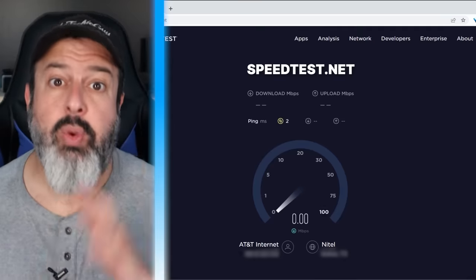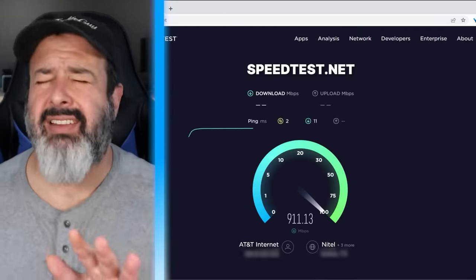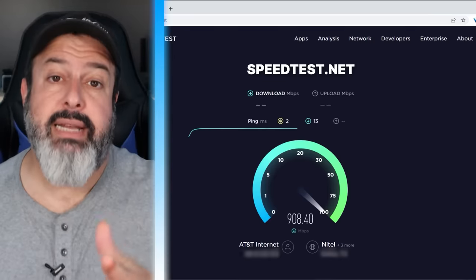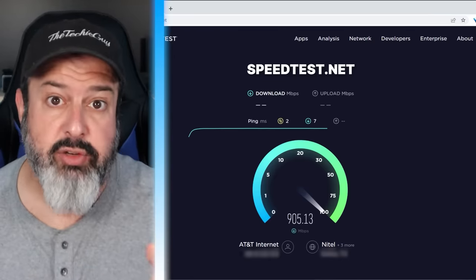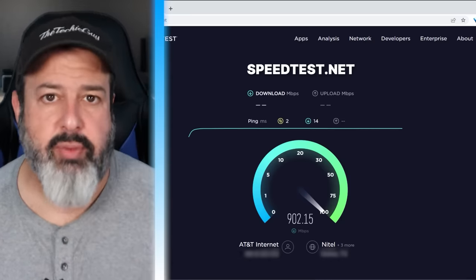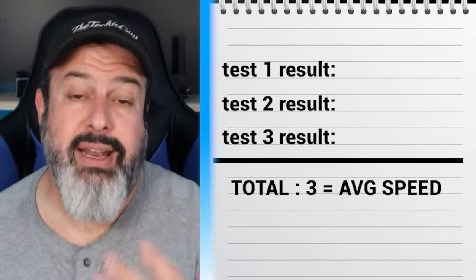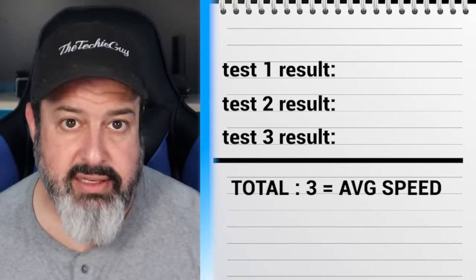Now that everything is back on, go to speedtest.net to see what speed you're actually getting. This isn't a perfect test, but if you kick everybody off your network and don't do any major downloads, it will give you a good enough indication of what's happening. Ideally, connect your computer with a LAN cable to your router so you're not being influenced by Wi-Fi. Run the speed test three times, connecting to the same destination each time, then write down the speeds and divide by three to get the average download, upload, and latency.